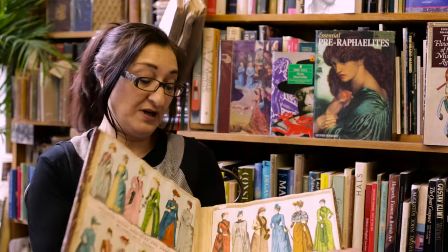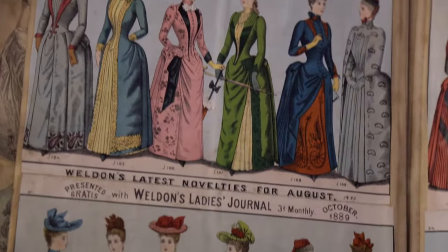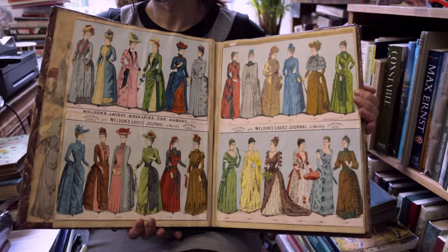Here's an early example of a Victorian scrapbook. Someone has collected these from a magazine of the time and carefully pasted them in, and the colours are absolutely stunning.